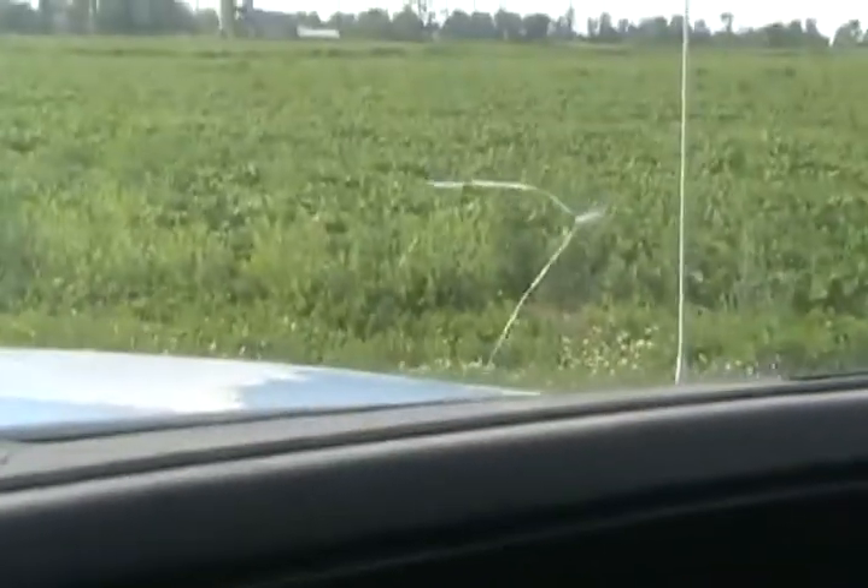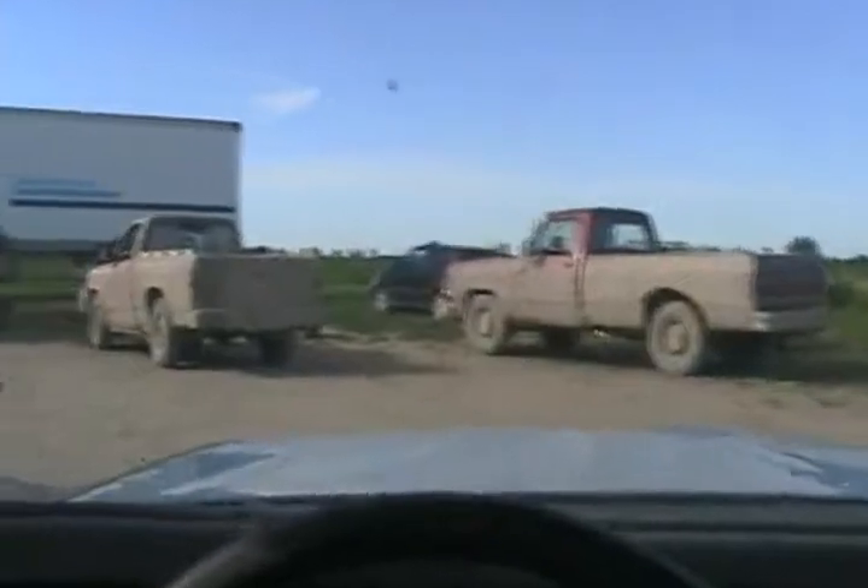It does have one flaw — a crack in the window and a little crack in the dash. But not a sound no matter how rough the terrain you drive it on. Just absolutely like new. Got to love it.